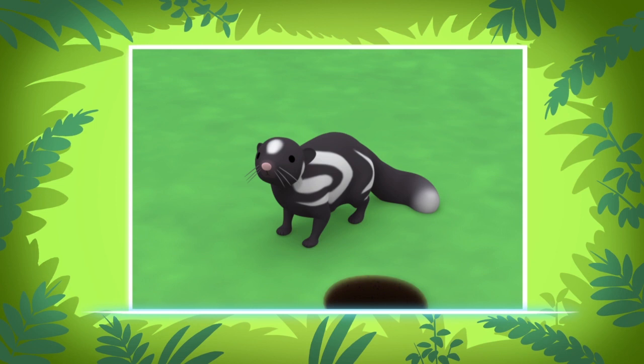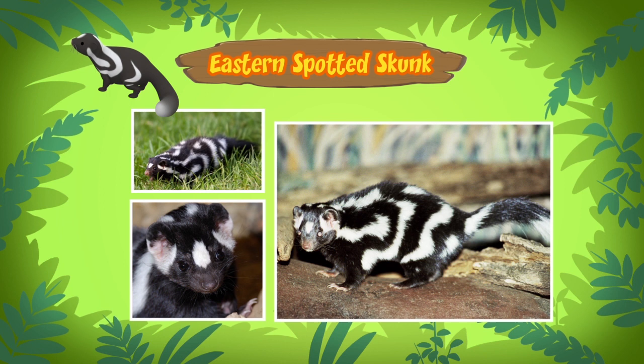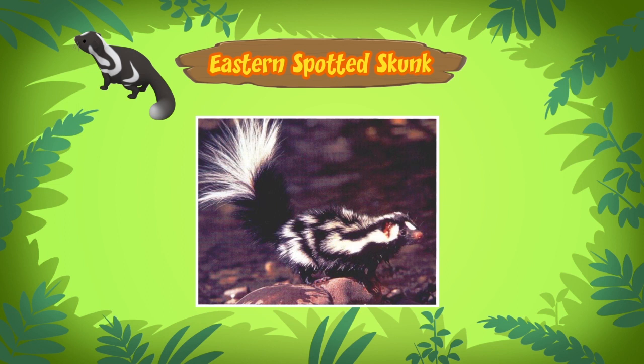The animal you found is an eastern spotted skunk. It can spray a really smelly liquid at predators to scare them off. But the eastern spotted skunk will warn a predator before spraying. How does it warn a predator?